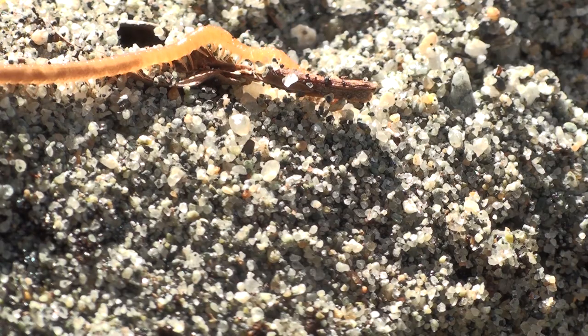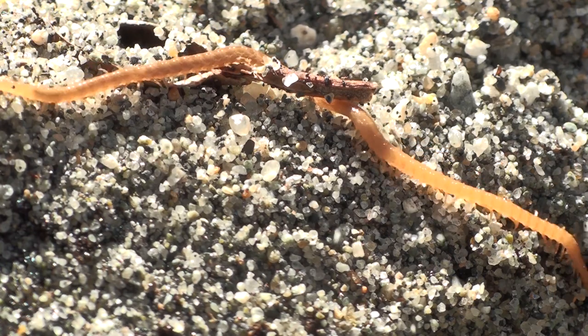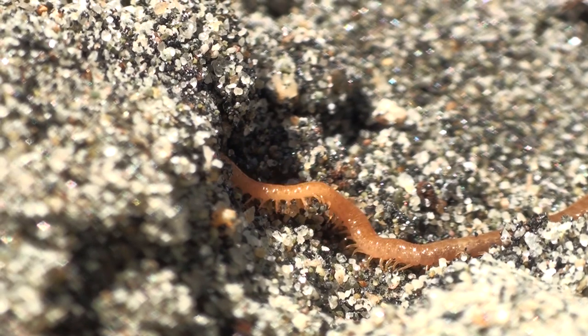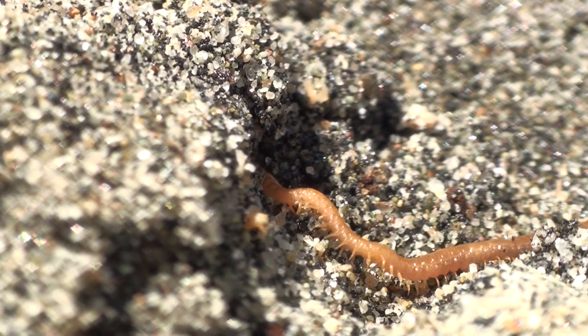Here is the thinnest, longest thread centipede you'll ever see. It's also a predator and it eats all sorts of small insects.